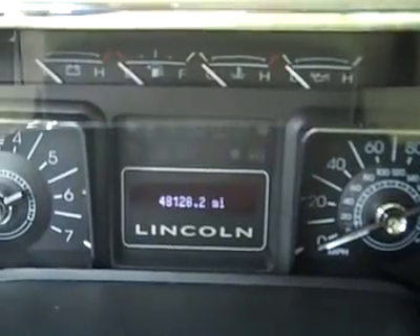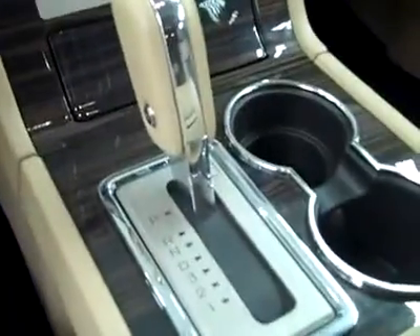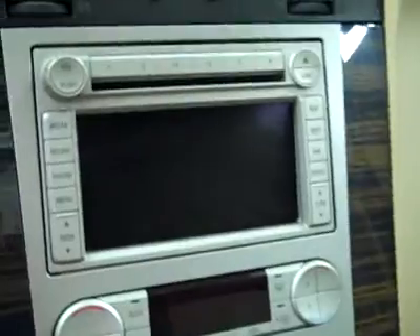Let's hop up front and take a look at some features. Power adjustable steering column, power adjustable pedals, multi-function steering wheel. You can see here there are 48,000 miles. Center console shifter, push button four wheel drive, dual heated and air conditioned seats, dual climate controls, CD player, radio and navigation.